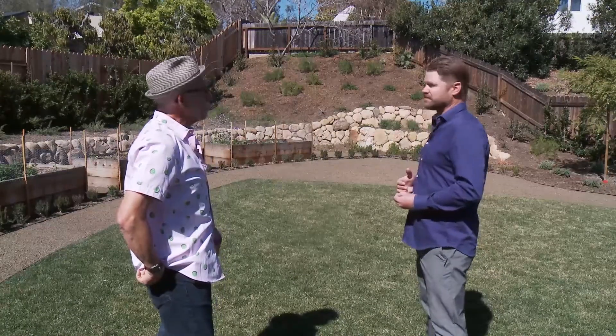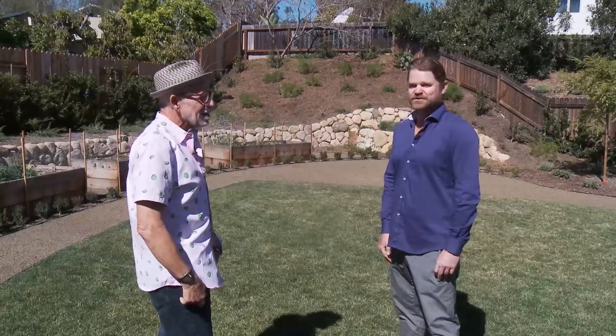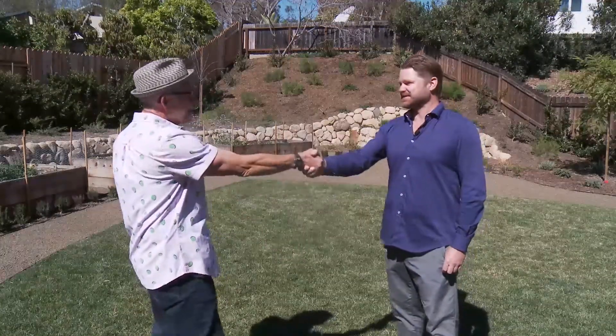Thank you for sharing this with everybody. My thanks to Chris Gilliland, landscape architect. I hope you understand why it might be a good idea to bring a professional in on your project. We're going to take a quick break — stay tuned.